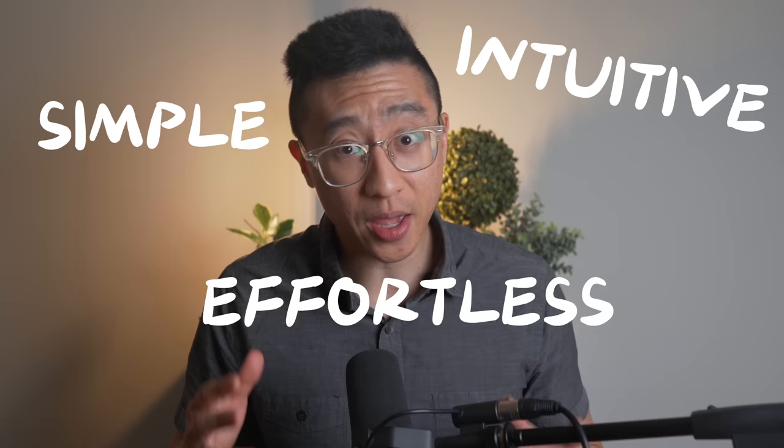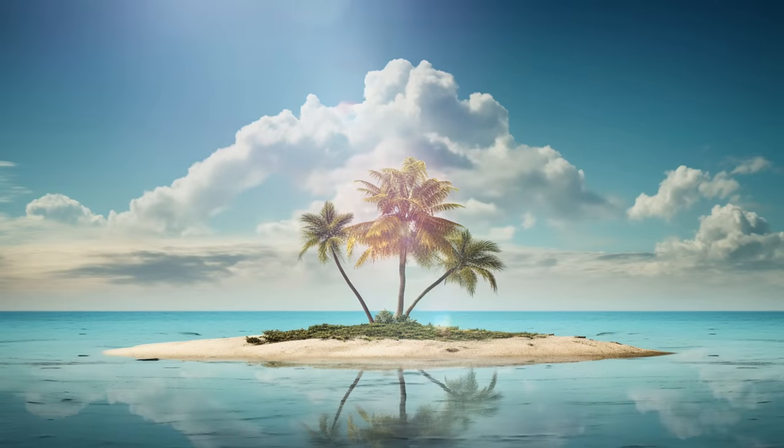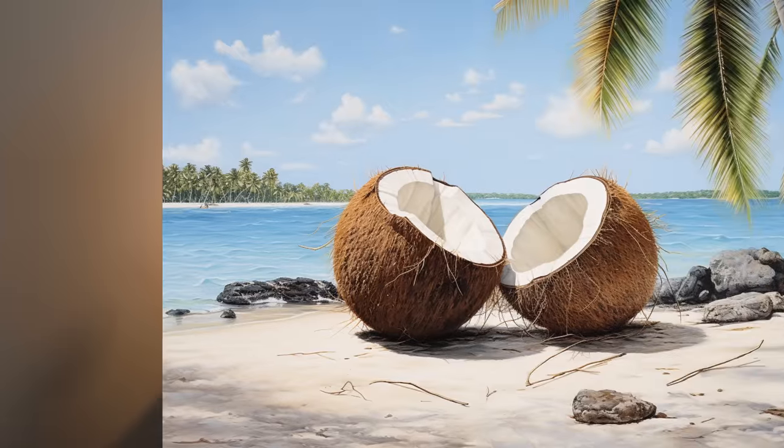In this video, we'll talk about the most simple, intuitive, effortless productivity system ever made. Something you can use even if you were stuck on a desert island with nothing but some coconuts. And you don't even need the coconuts. Quite literally, you need nothing.